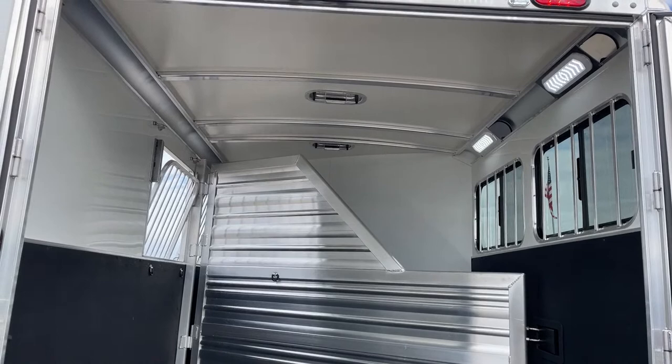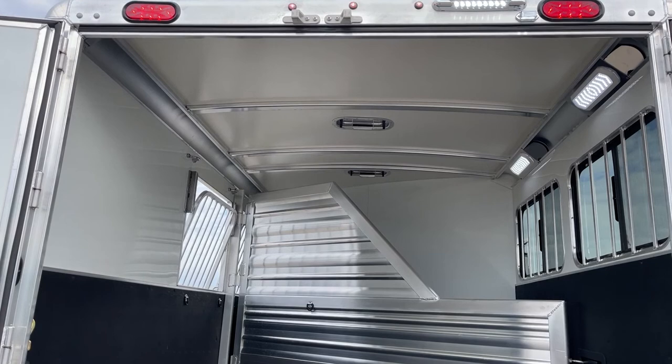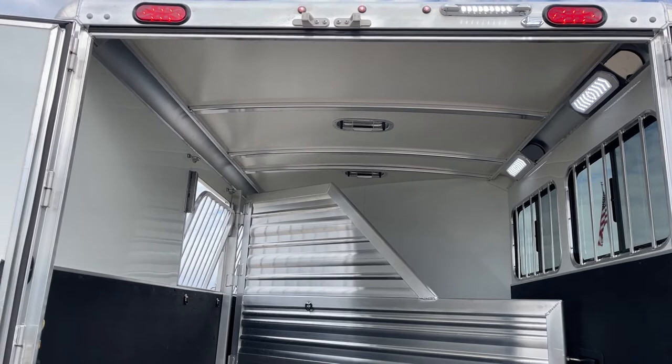Up above, we've got some roof vents. Those roof vents push forward and push backward — you push them forward, it's going to help draw air in; push them back, it helps draw air back out and keeps airflow going over the horse's head and back.